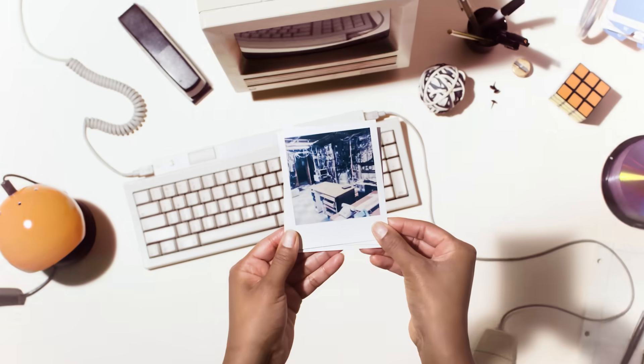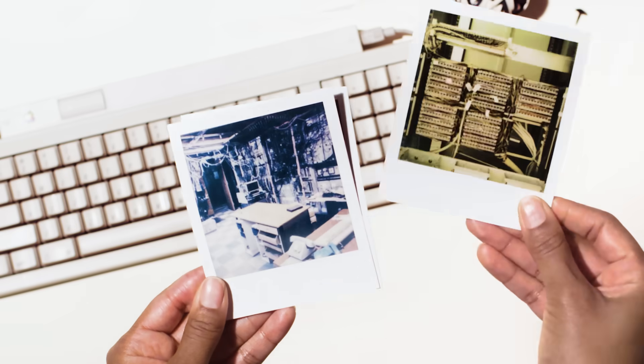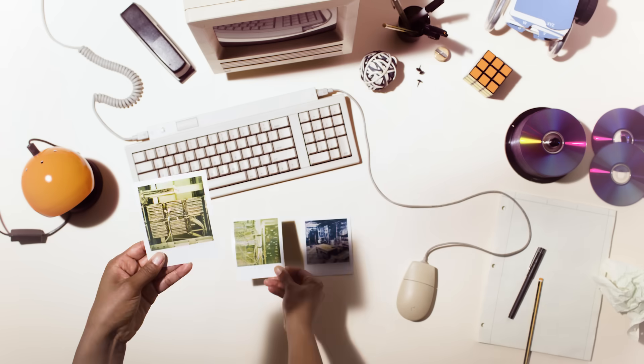There was a time when everyone's data and applications lived within on-premises systems, self-managed data centers, and rows upon rows of storage arrays. It was complicated, but it was necessary.